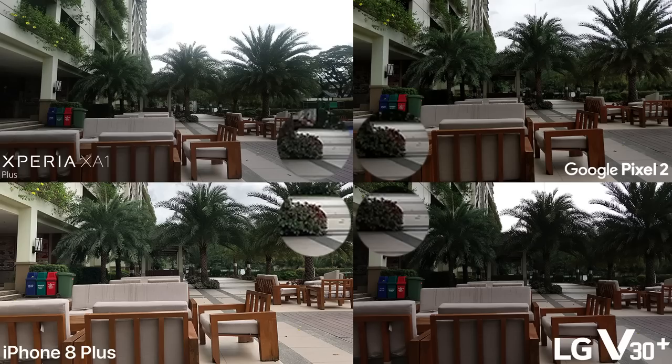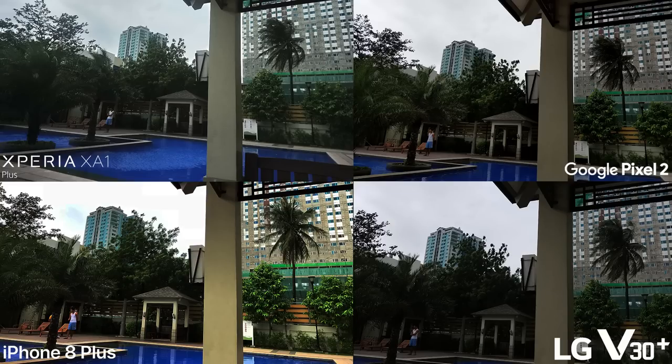But what do you think? The second daylight-assisted shot has a gloomier outcome on all phones, but with the iPhone compensating for the photo. The Pixel 2 and V30 Plus, however, have the closest result to the original setting without ruining the overall quality from compensating for the darker areas of the shot.